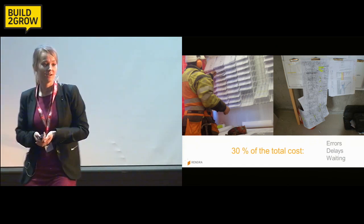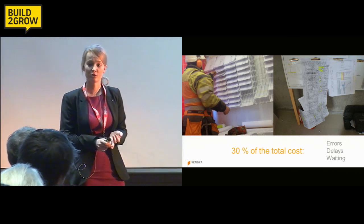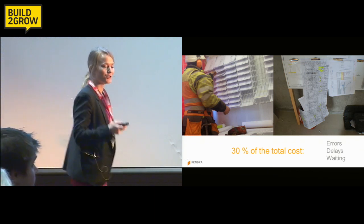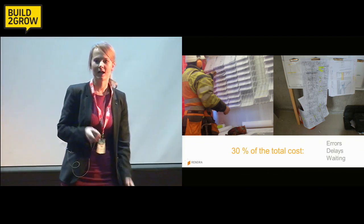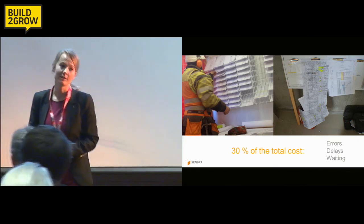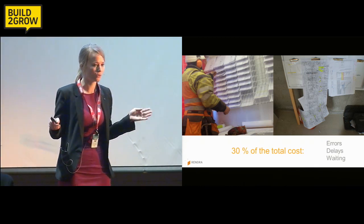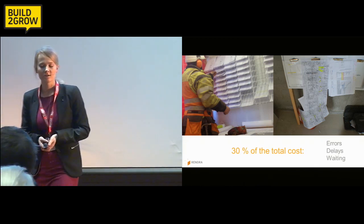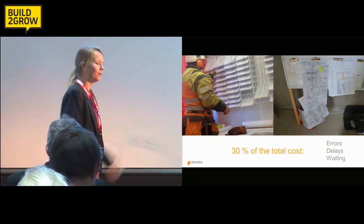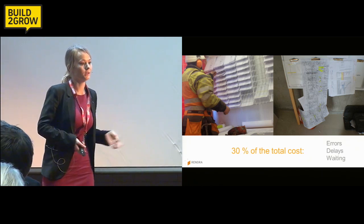Just imagine that. That results in complex, non-efficient, and time-consuming workflows. And when you look at these pictures, it is not hard to believe that the construction industry has experienced a steady decline in productivity over the last 40 years. In fact, as much as 30% of the total cost in a construction project is lost due to errors, delays, and simply people waiting — because they don't get the information they need, where they are, when they need it.